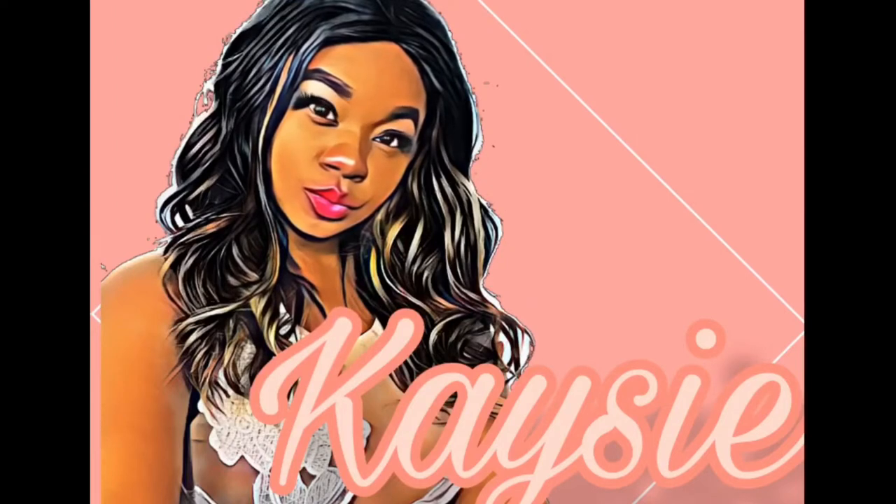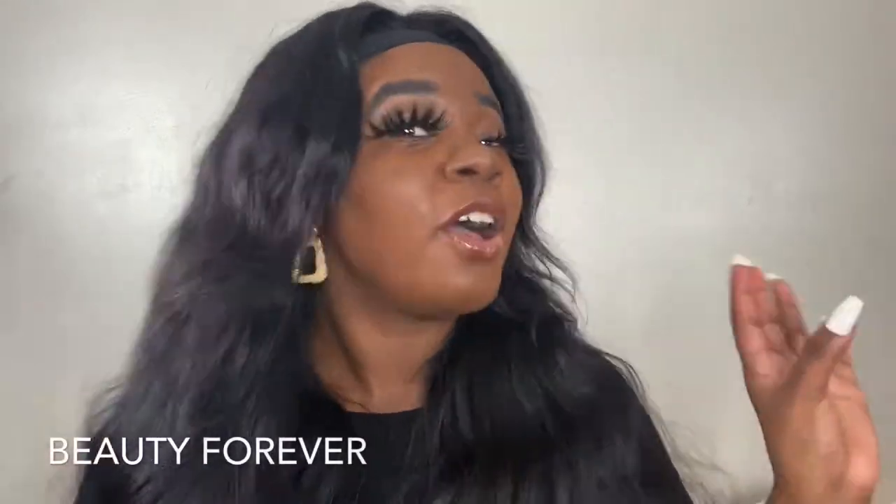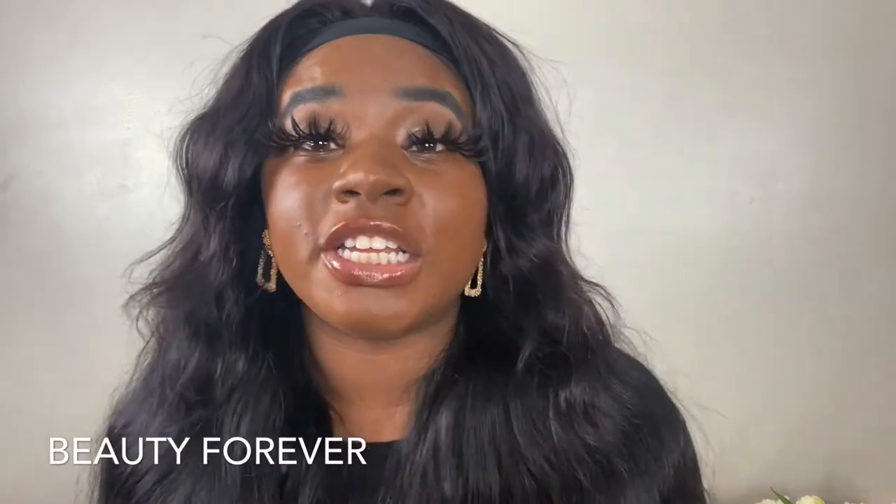What is up you guys, it is your girl KC. I am back with another video and I'm super excited to be back as always. Today you guys, I am super excited because your girl got another sponsorship. Today's video is sponsored by Beauty Forever, which is such a huge company.